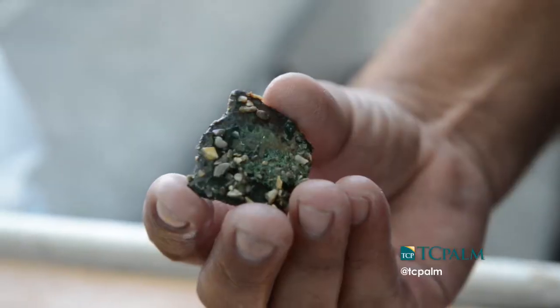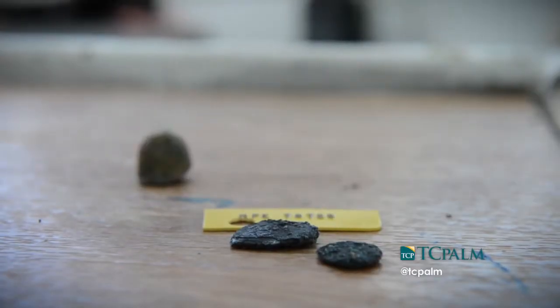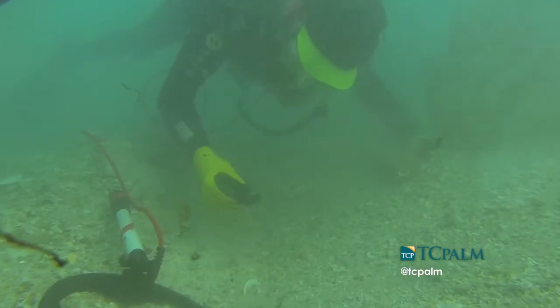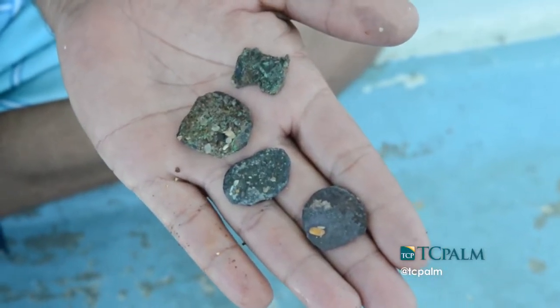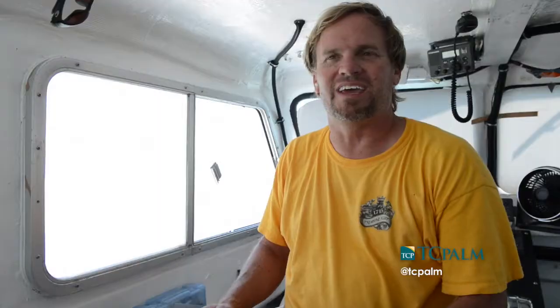We find shipwreck artifacts on our dives almost on a daily basis, but it's along the lines of a musket ball, a spike, a piece of pottery, something like that. The larger, more headline-making finds — gold, silver, large caches — are a little bit more rare, but they happen with regularity throughout the summer. You can never predict them, you never know when it's going to come, and all of a sudden one day it's there, and the next day you're on the Today Show. So it can be pretty surreal.